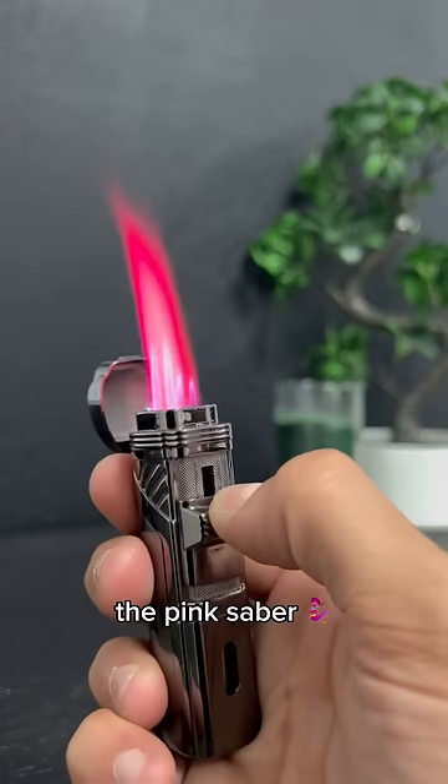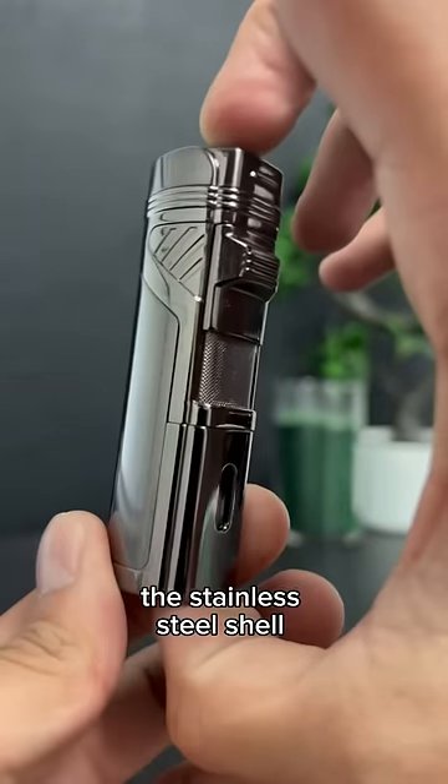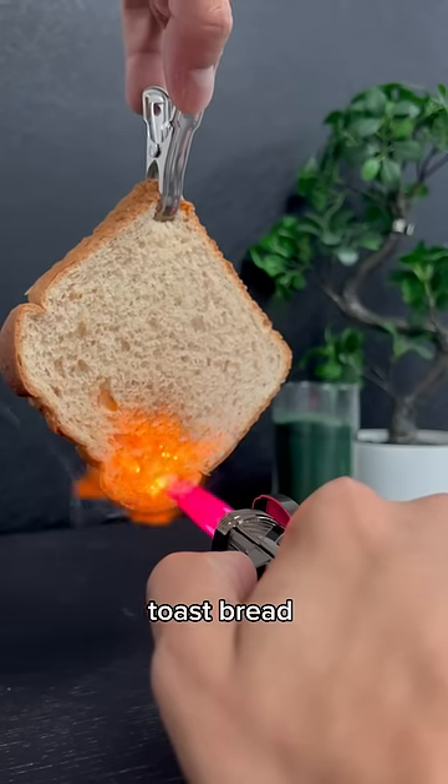Another one of my favorites is the Pink Saber. My favorite part is the stainless steel shell that surrounds this lighter. The main feature, though, is this crazy pink flame. It can literally toast bread in seconds.